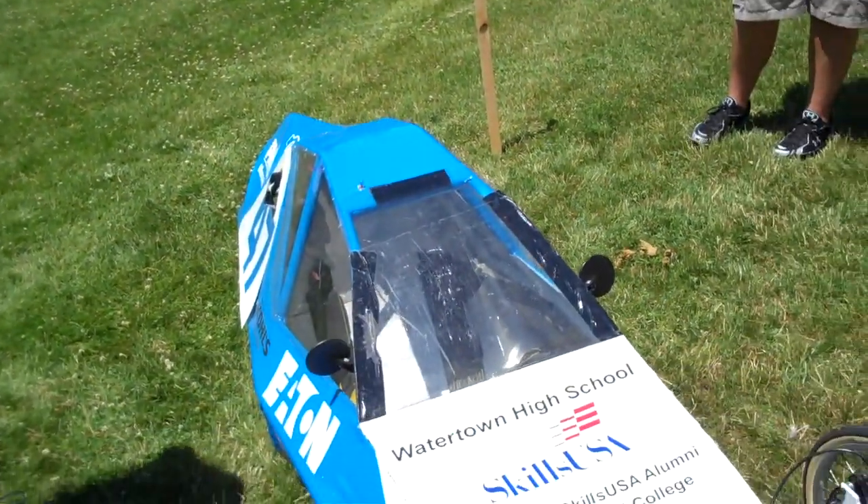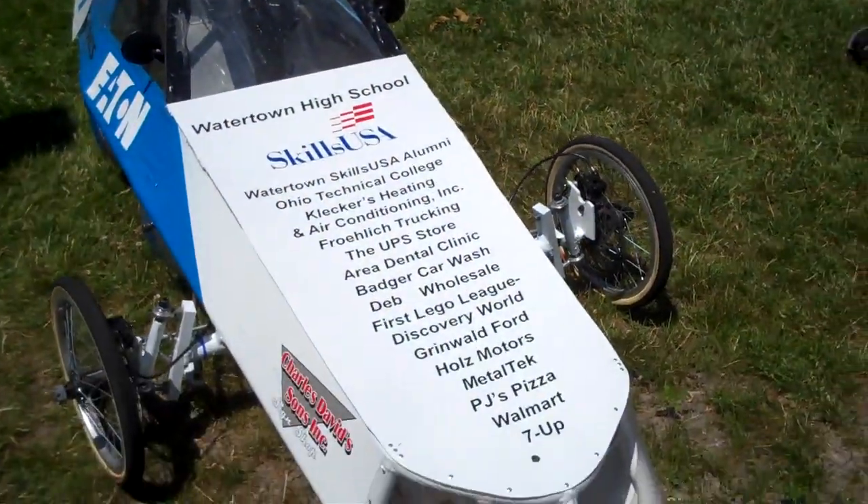This car will get retired this year because it's the second year of running and we build a new car every year. We'll go to this design for our electric car next year, and hopefully we'll do really well because we did really well with gas on this car this year.